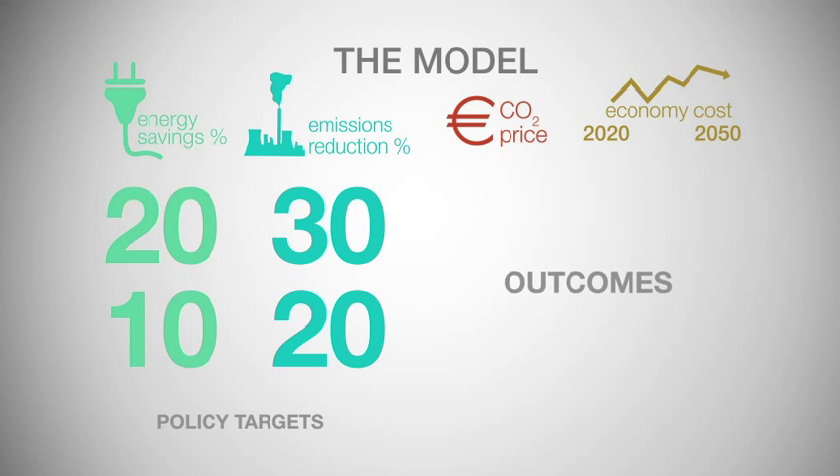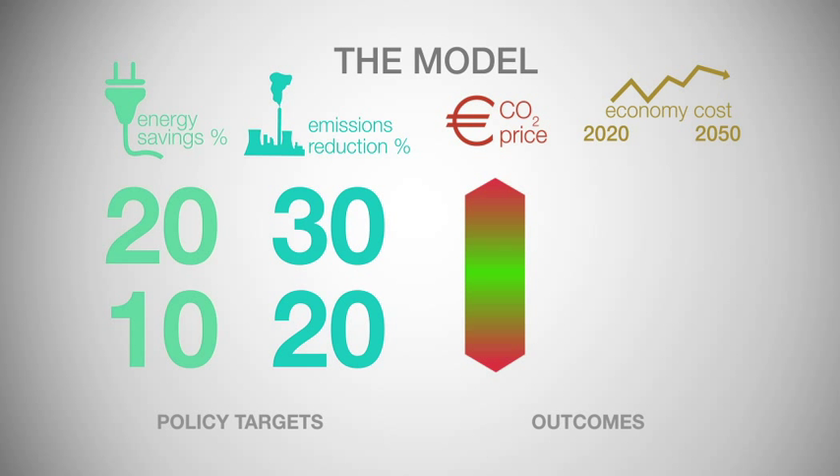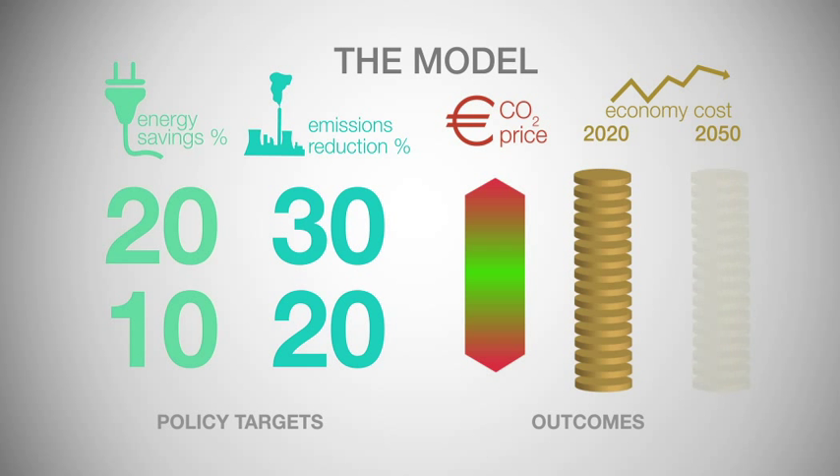Outcomes: the CO2 price; the short-term mitigation cost, defined as the economy-wide cost between now and 2020; and the long-term mitigation cost, defined as the overall economy-wide cost between now and 2050 of achieving the EU objective of 80 to 95% emissions reduction.